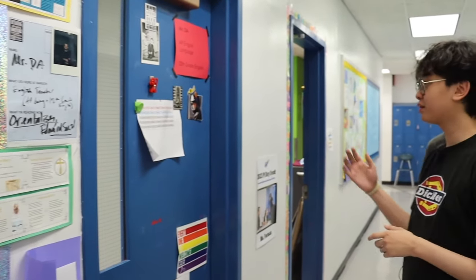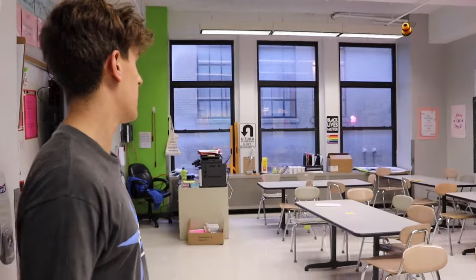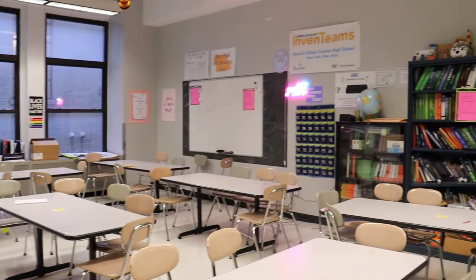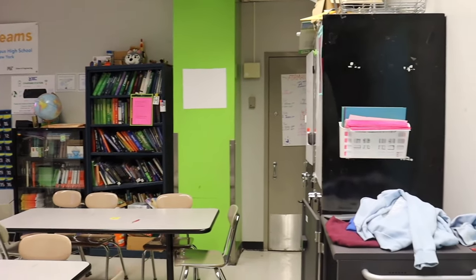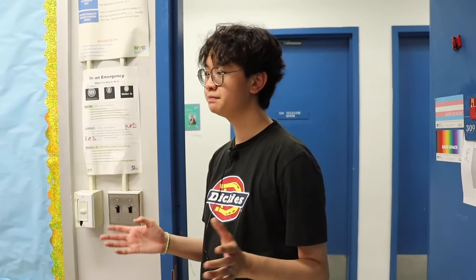Here is the 11th and 12th grade English classroom, taught by our good pal Mr. Downs-Angus — great teacher. A lot of the classes in Baruch look like this; they might be a little longer or a little wider, but for the most part they fit around 30 students. This is the math classroom for anyone taking Algebra 2 or AP Calc — this is the spot. I do a lot of math here.